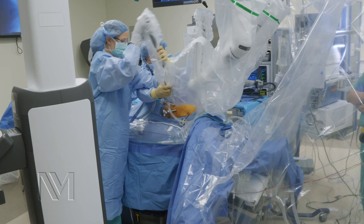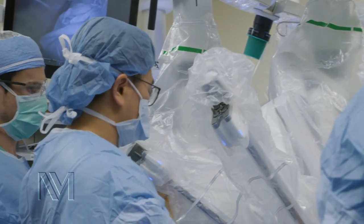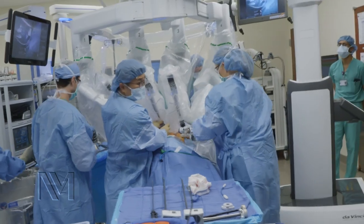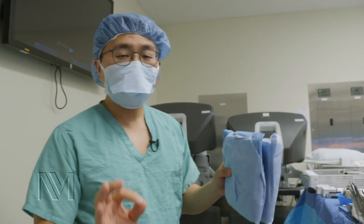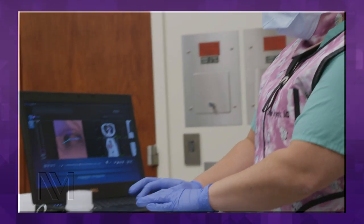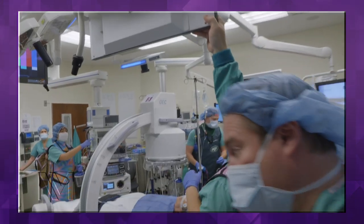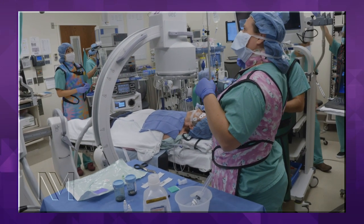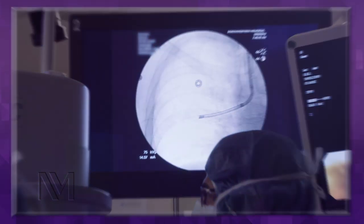We're specifically removing one segment of the lung so that the patient has more lung after the surgery and is able to breathe better and easier and recover faster. Since the nodule is so small and it's deep inside the lung, I had Dr. Argent tattoo the area using navigation bronchoscopy, so that when we go inside the patient's chest using a camera, we're able to see the area where the cancer is.